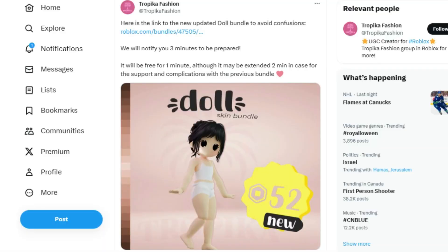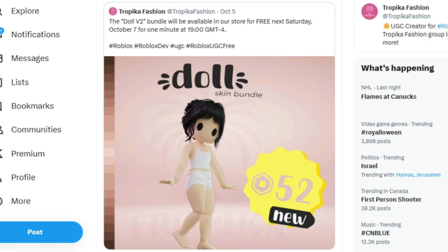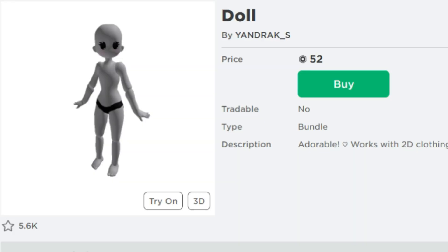The creator posted the link to the item, which I will make sure to leave in the video description, so that you guys can favorite it and be ready as soon as this releases. As of right now, this is 52 Robux. It's going to be releasing later — you can see that it will be available for free today, October 7th, for one minute at 19 GMT.